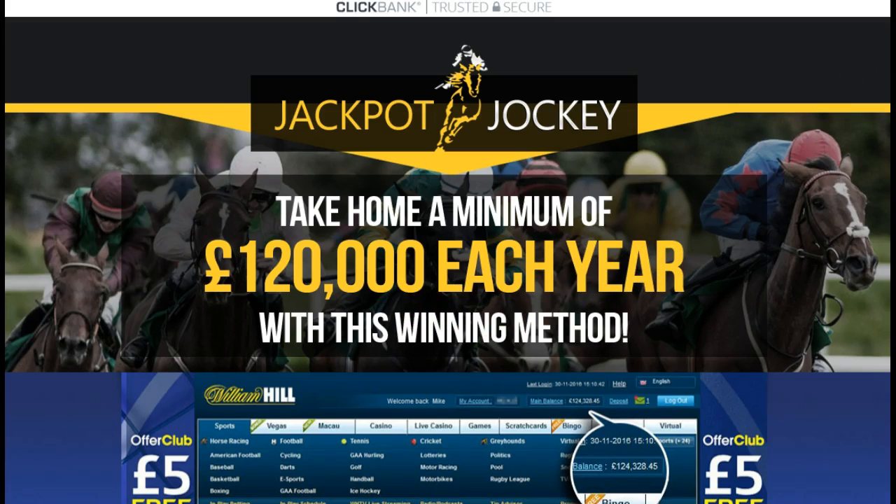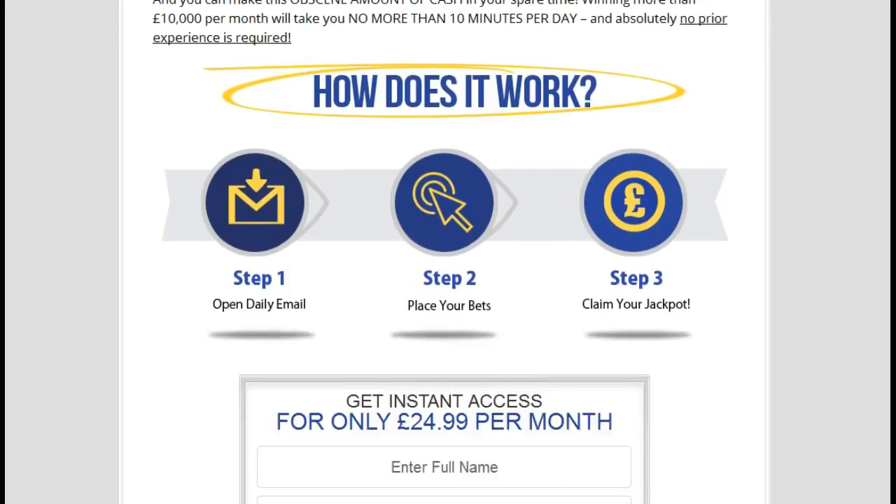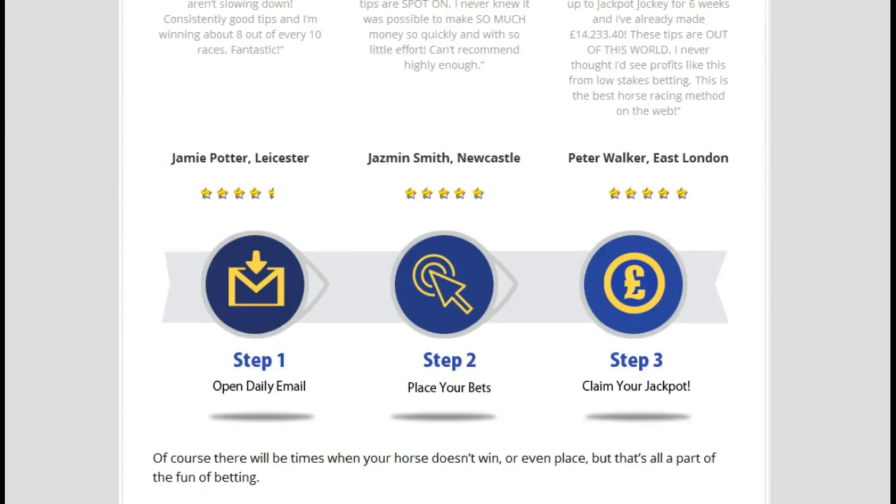There are a lot of people's testimonies here on the page talking about the great results that people have gotten. There's a particular snippet here that shows 41 bets placed, 79% winning percentage — that's very high — and so on and so forth for each month. Different bets placed, the winning percentage, and the amount won, which is quite substantial. If you're interested in being successful at horse betting, I highly recommend you come check out this site and check out the testimonies.